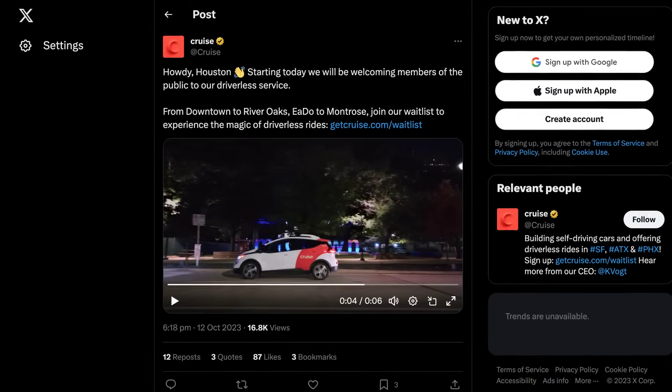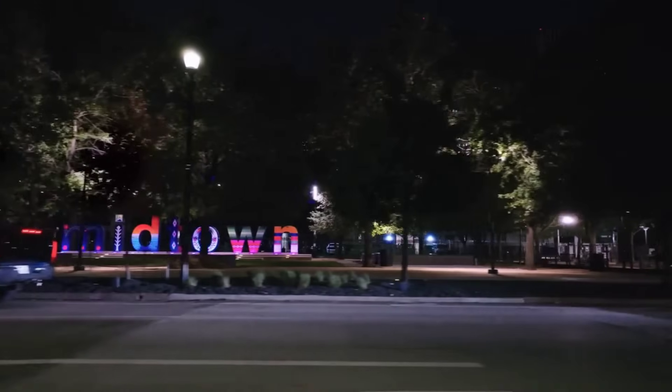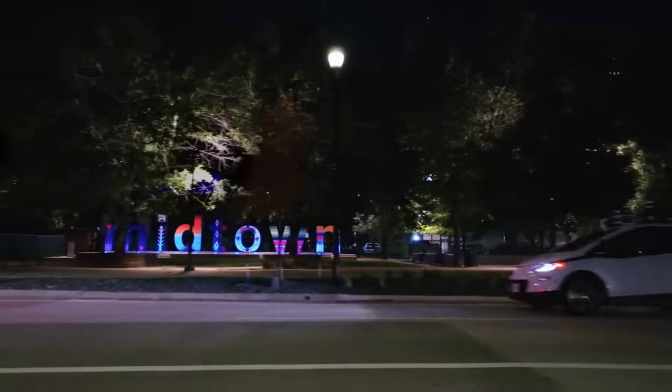Hot on the heels of Waymo expanding its service in San Francisco last week, Cruise have now announced that their own robo-taxi service is opening up to the public in Houston, Texas soon too. Have any of you actually tried one of these rides before? What was it like?